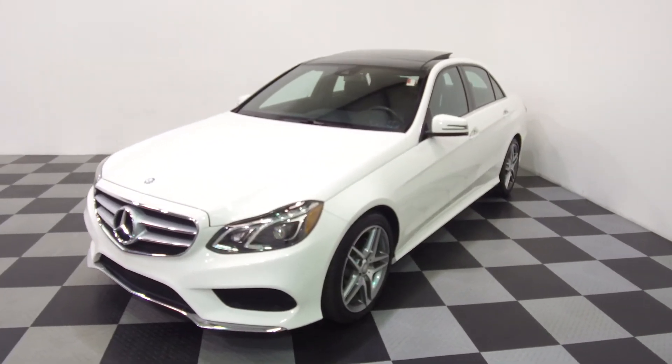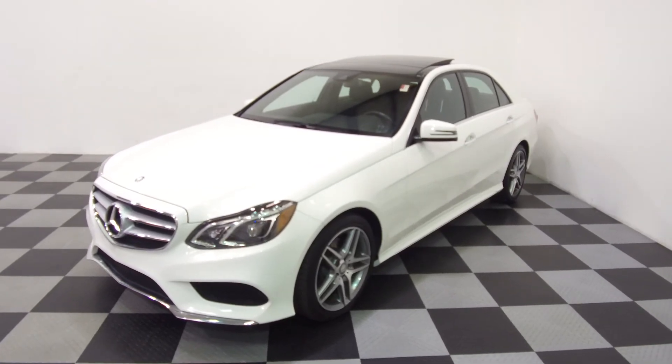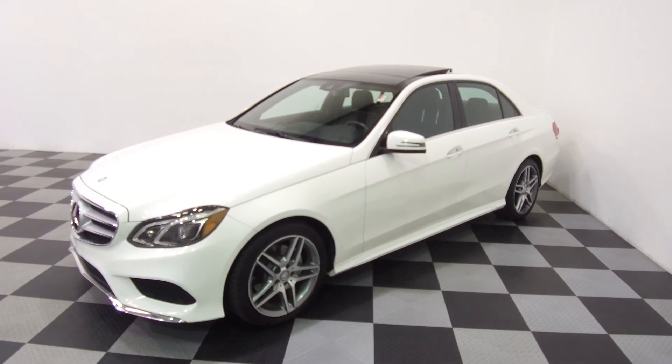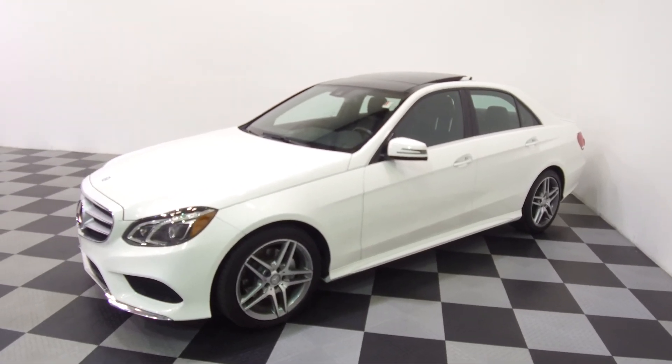All the details for this vehicle can be seen anytime at EMPORTS.com. We can take questions here at the store at 215-249-9100. Thanks for checking it out.